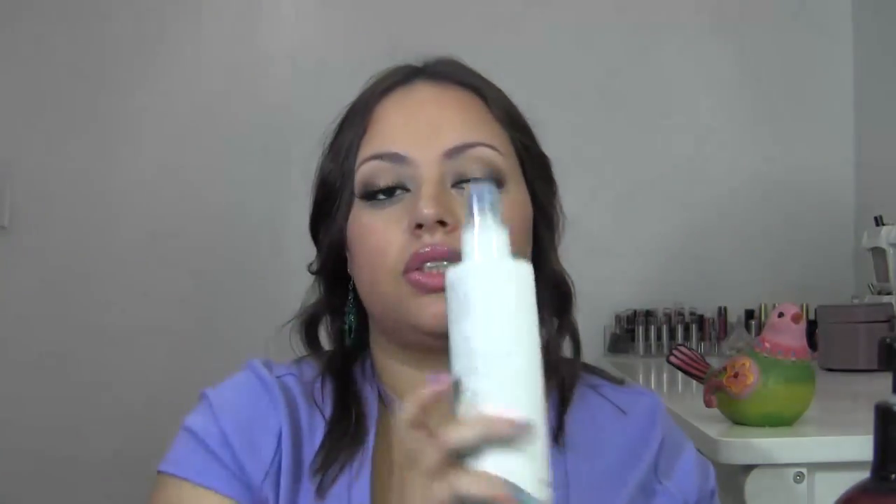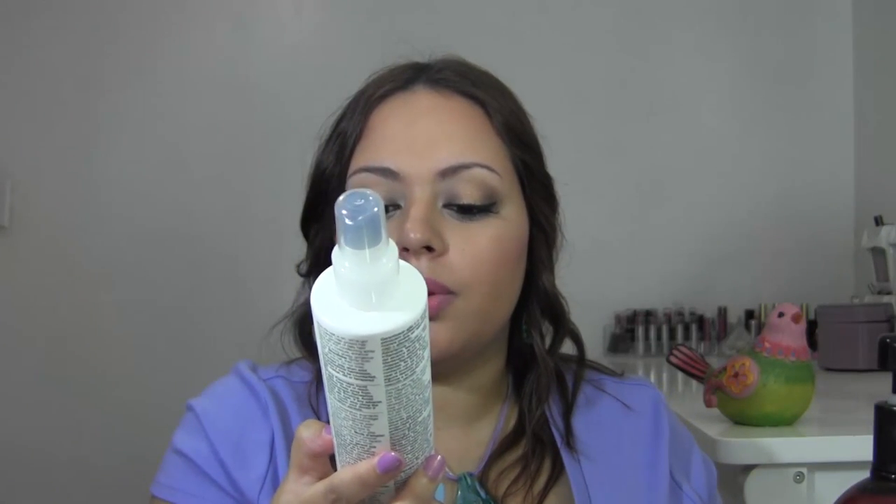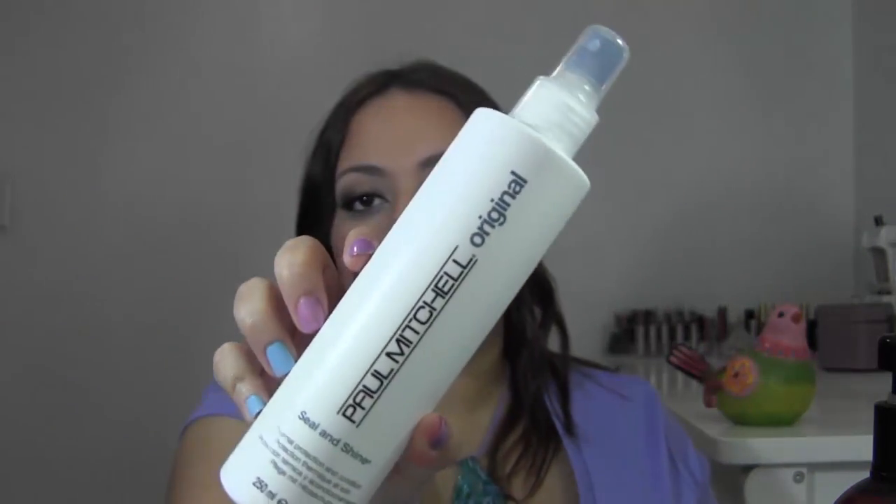For heat protection, this is from Paul Mitchell — the Seal and Shine Thermal Protection Conditioner. It has a very clean, almost cut-grass scent. What I love is that it doesn't leave a tacky residue on the hair like many leave-in conditioners do. It's pretty new to my routine but it's definitely becoming a favorite.